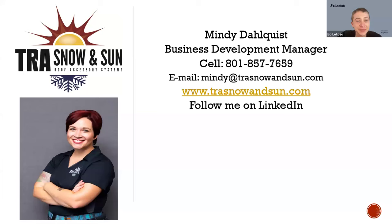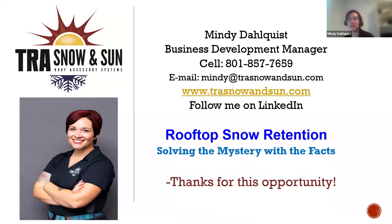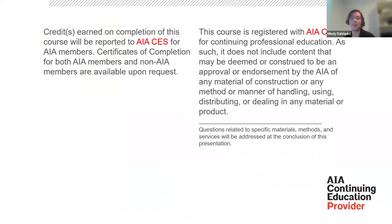Good morning — or afternoon, depending on where you are joining us from. My name is Mindy Dahlquist. I am the Business Development Manager at TRA Snow and Sun. Today's course is going to be focused solely on rooftop snow retention. We'll jump into many different factors that play into snow retention and some of the things that are quite important while designing in snowy areas. This course is AIA certified. All of the information and material was researched, assembled, and produced by TRA Snow and Sun.